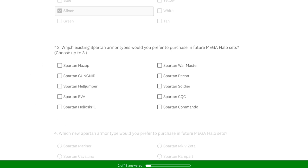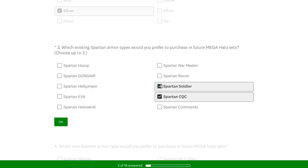Question three: which existing Spartan armor types would you prefer to purchase in future Mega Halo sets? Again, you can only pick three. Spartan CQC I feel is underrepresented in the brand in general. Spartan Soldier is one of my favorite armor cores. And then the War Master is also something that I don't feel we've got many figures of.